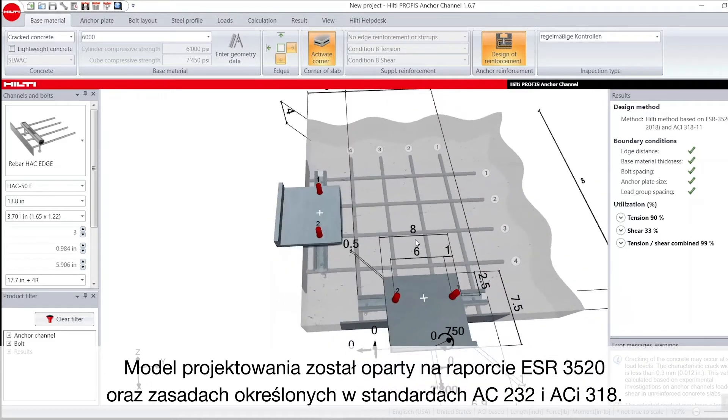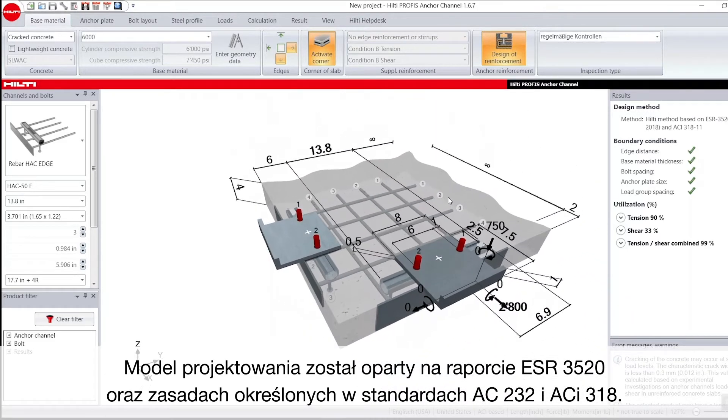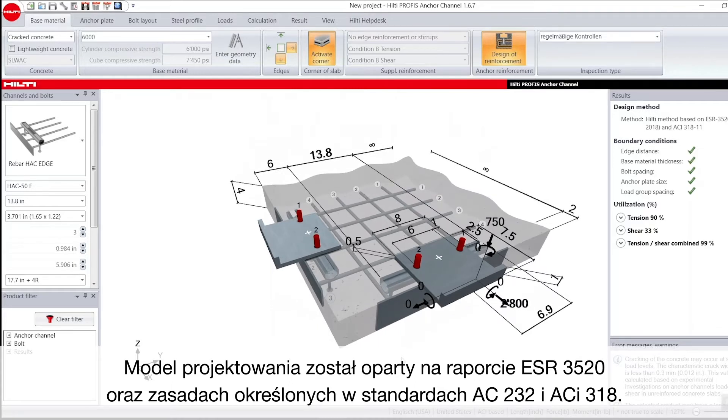The design model is based on ESR 3520 as well as principles of AC232 and AC318.